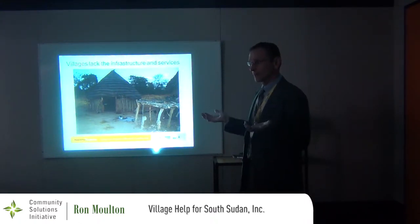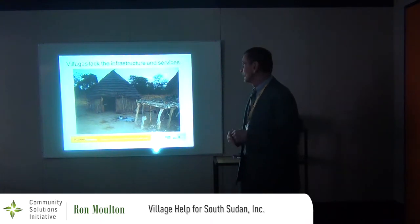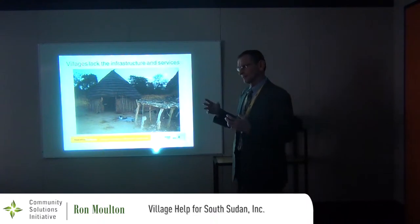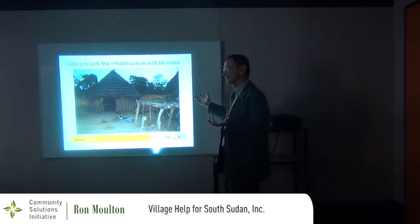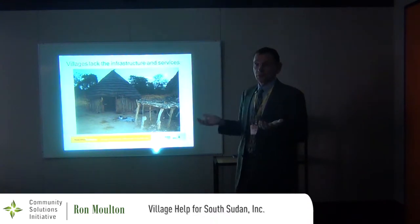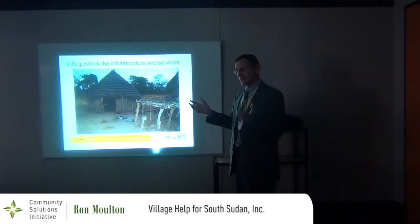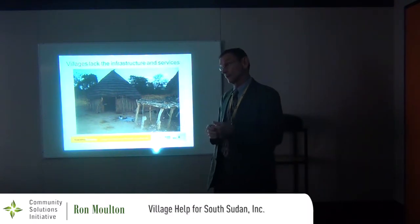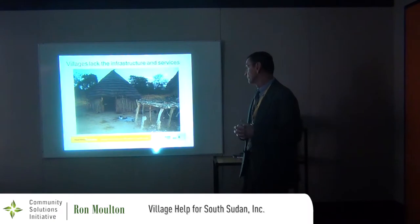I always start when I talk about Village Health for South Sudan with pictures of a typical village. When we talk about villages in South Sudan, there are different levels of concentrations of population, and remote villages really have no infrastructure or services at all. The people who live there have been living this way for generations. Most observers say that, except for pockets of development, there really has been no development in South Sudan for centuries.